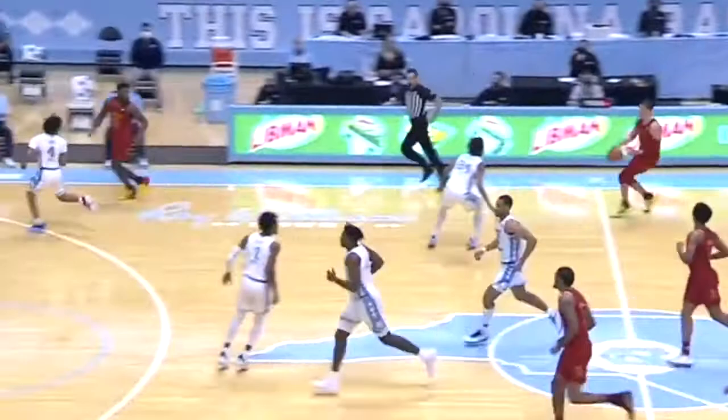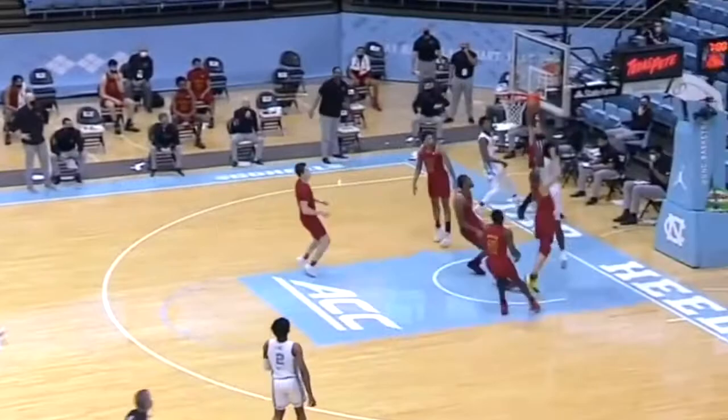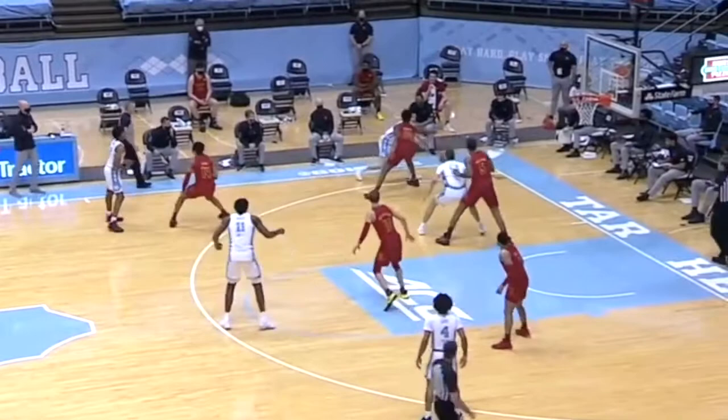Dayron Sharp is an intriguing prospect who is by some mocked to be a borderline first round, second round draft pick. At North Carolina he was able to put up modest numbers, but at times was able to flash some dominance. He had stretches where he looked really good, and other stretches where he wasn't as dominant or consistent as you'd like.